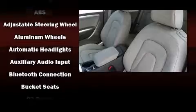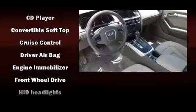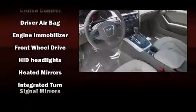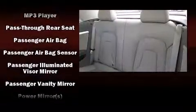Audi ensures the safety and security of its passengers with equipment such as dual front impact airbags with occupant sensing airbag, knee airbags, integrated rollover protection, brake assist, a security system, and four-wheel disc brakes with ABS.